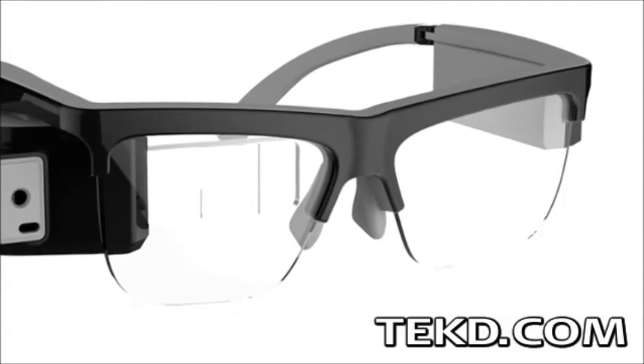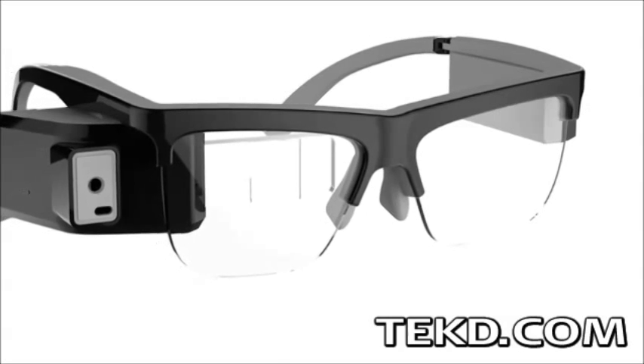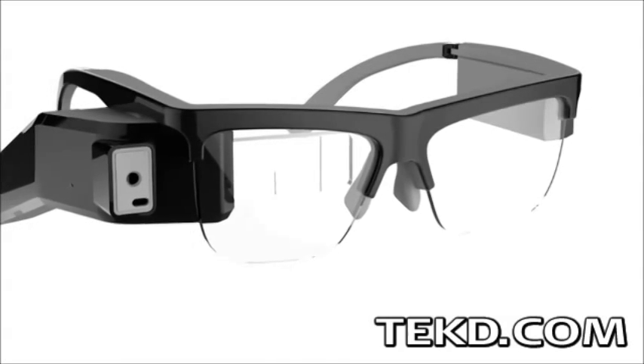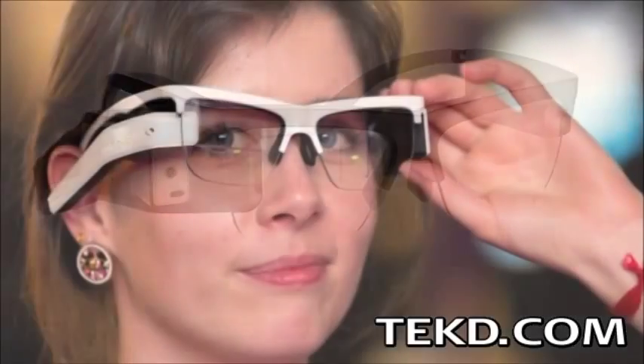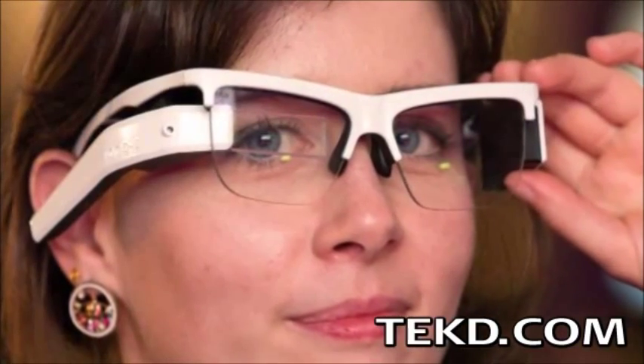While it may be true that glasses make you look smarter, making your world smarter with the Aura Smart Glasses platform is a huge step in wearable computing mobility. The Aura Smart Glasses combine augmented reality and a self-contained Android computing platform capable of running apps without being tethered to a smart device.